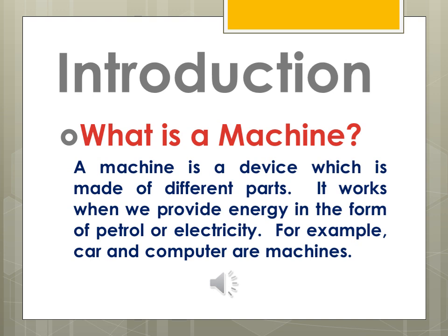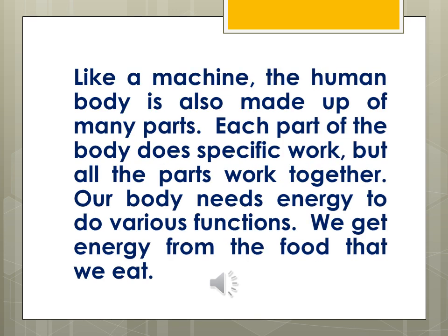Similarly, the human body is also a living machine. It is also made up of many parts, and each part of the body does specific work, but all the parts work together.